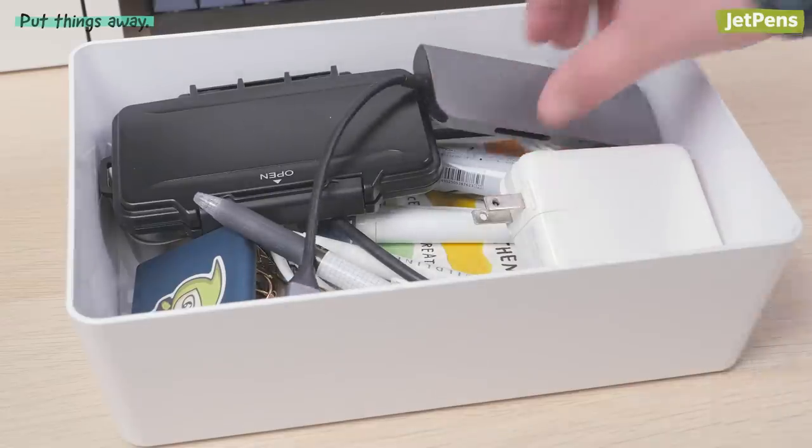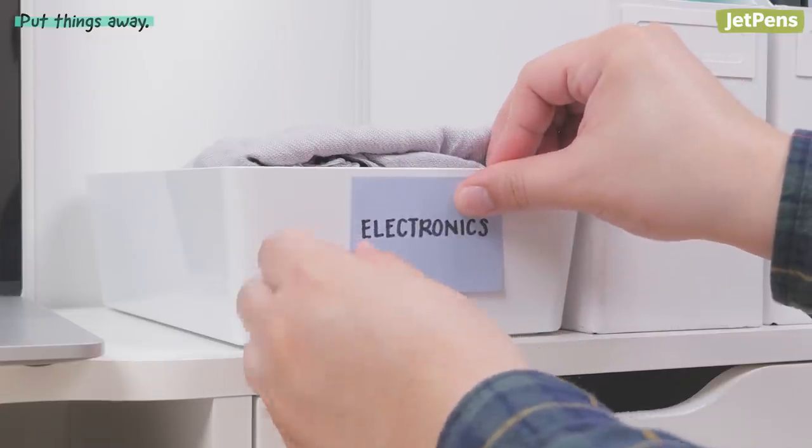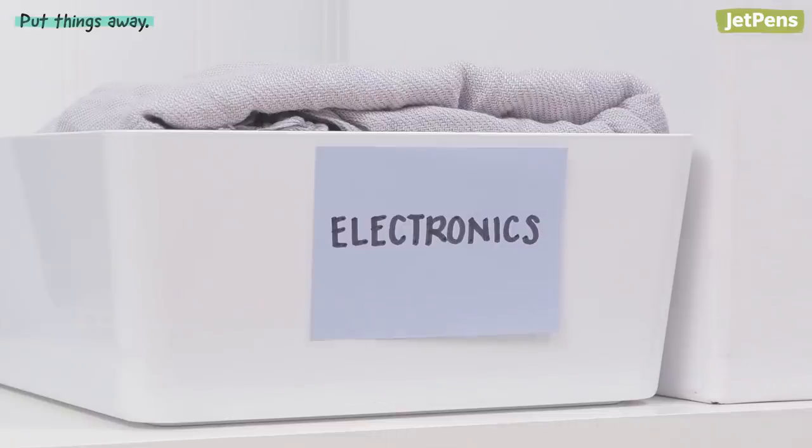Cover containers that don't have lids with a cute blanket or scarf. Slap a label onto it if you're worried you'll forget what's inside. Just label everything — I promise you, it will help.